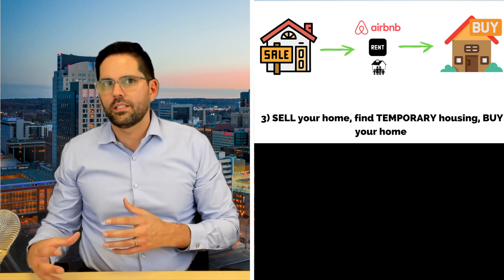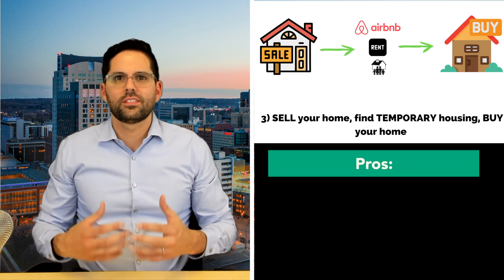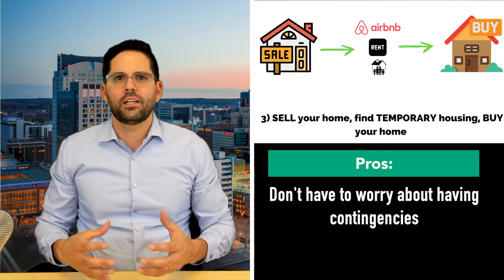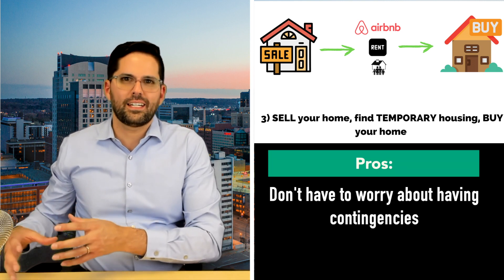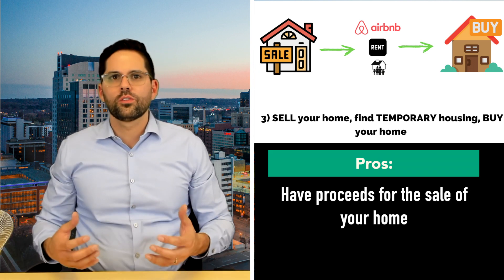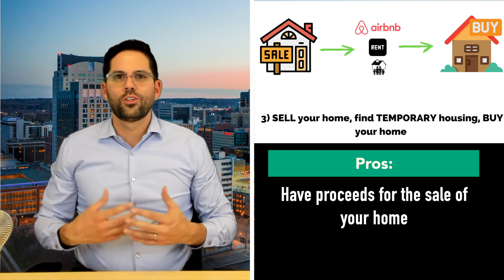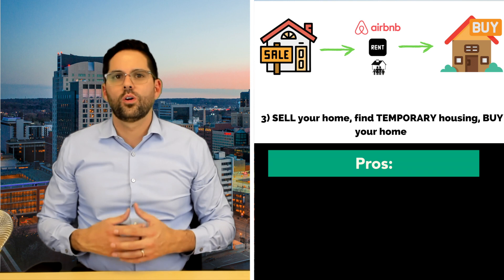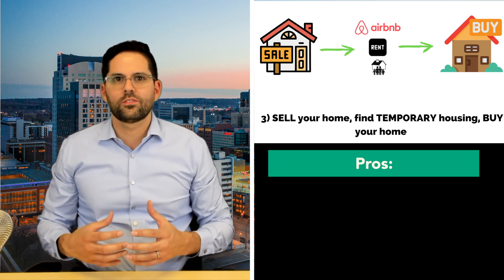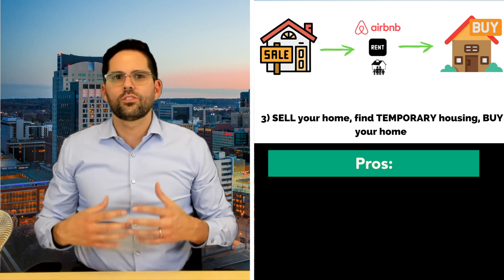The third strategy is to sell your home, find temporary living — whether that means moving in with family, renting, or using an Airbnb — and then find a house to buy. The pros of this strategy are that you don't have to worry about making the sale of your home a contingency when making an offer. You'll also have the proceeds from your home sale, so you know exactly how much money you can count on.